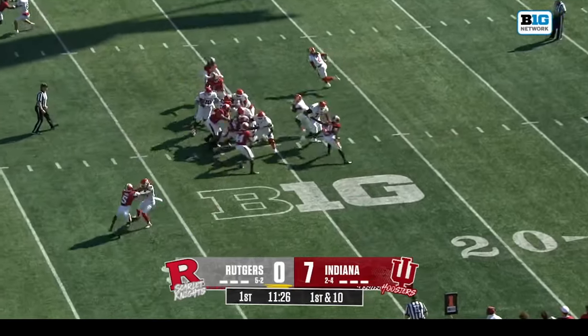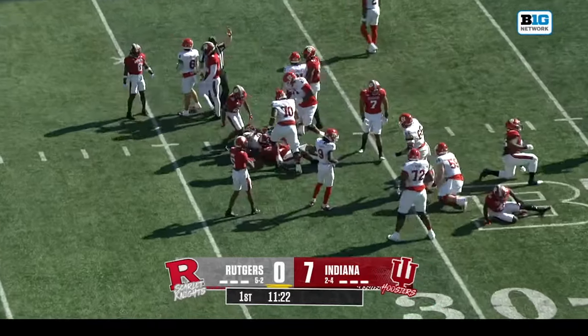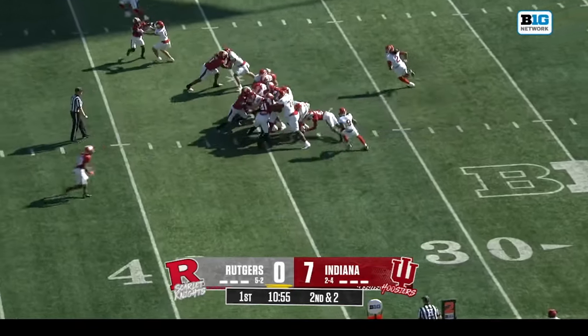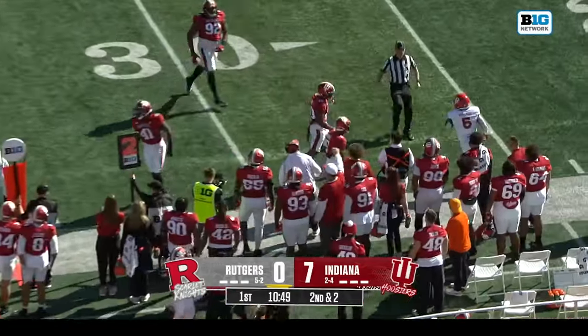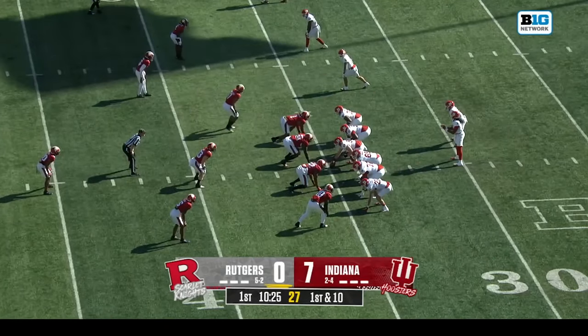Rutgers touches the ball for the first time with Gavin Wimsett at quarterback, and he has the benefit of the Big Ten's leading rusher Kyle Munungai. Back-to-back carries for Munungai to start this game, fighting out on the edge. Lewis Moore will not let him get that corner — two plays on the shoulders of Munungai.